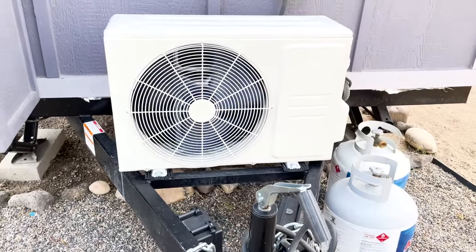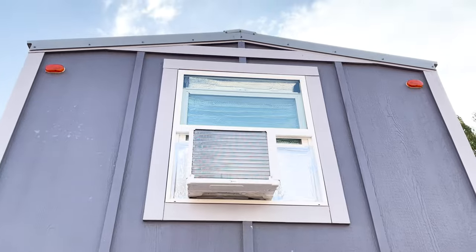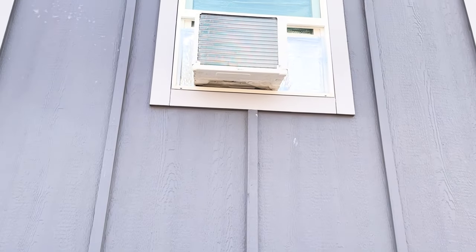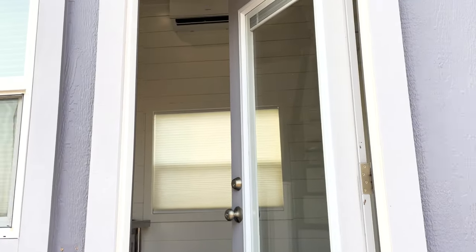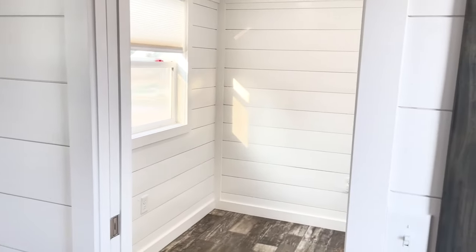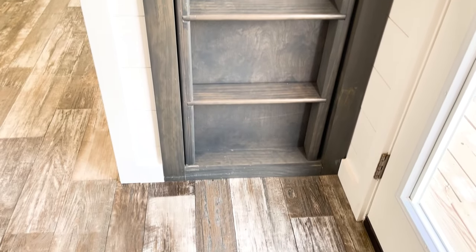Three propane tanks come with the tiny. Each loft has a window air conditioner, because we are on a desert prairie and the tiny gets direct sunlight all day long. Coming in from outside, you go right into the dining area, and there is the den.